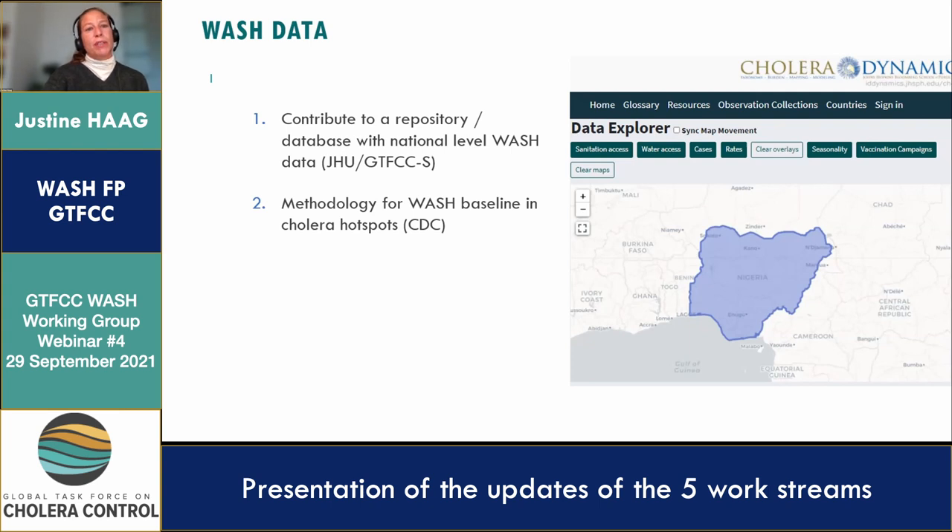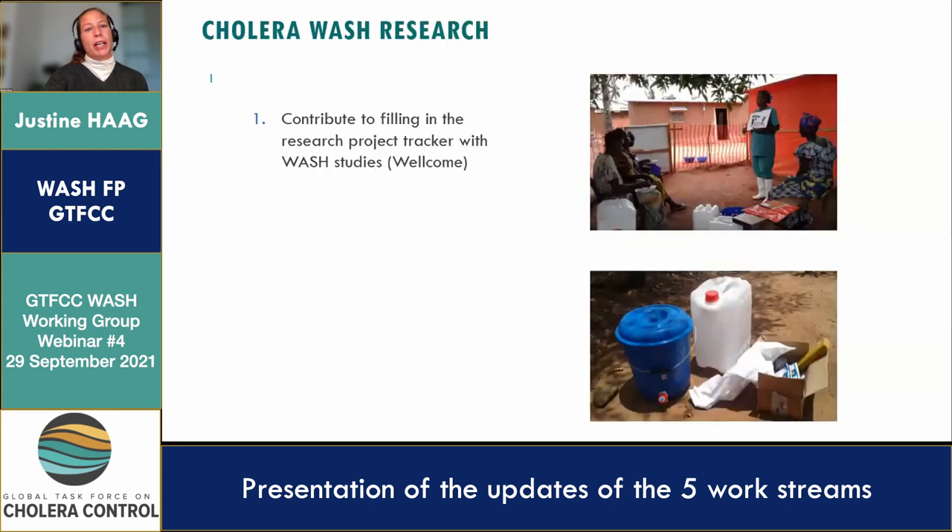The fourth work stream is cholera WASH research. We had our third webinar a couple of months ago. A group introduced us to their research project tracker, which contains a certain amount of cholera WASH research and should be continued in the future.